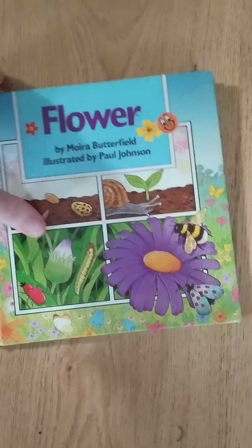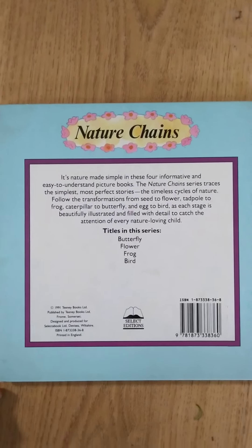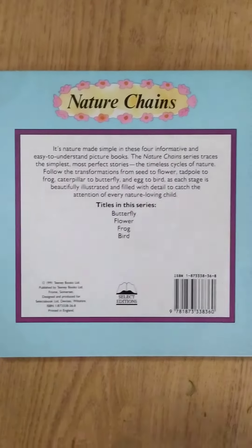Flower. It's nature made simple in these four informative and easy to understand picture books.